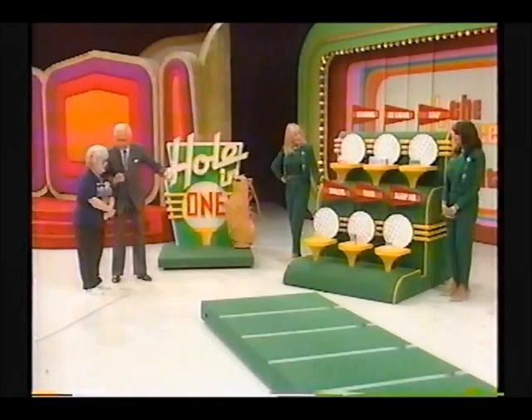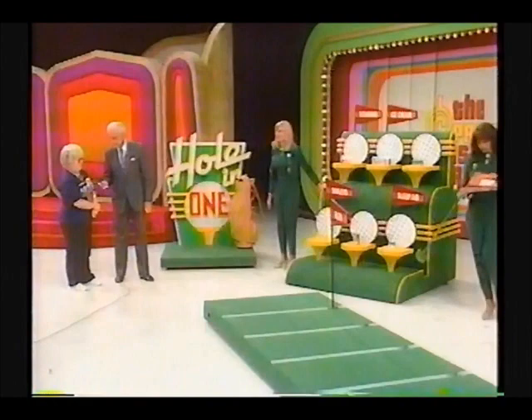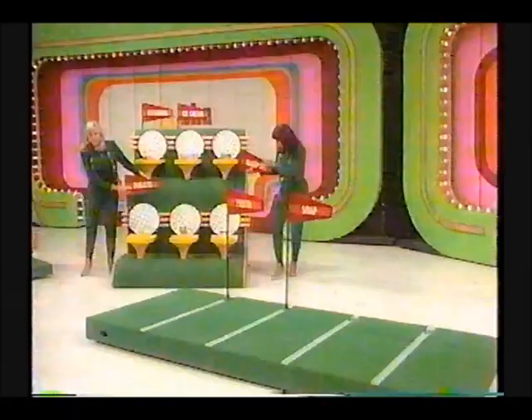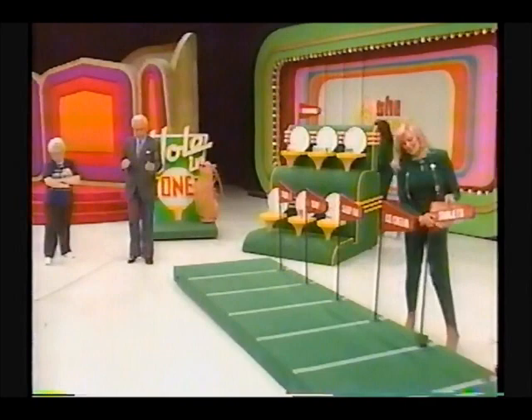Which one is the least expensive? The pasta. The pasta goes on the first line. Now which one is the least expensive of the remaining? The soap — goes on the next line. Now you have four left. The sleep aid goes on the next line. Which one is least expensive of the remaining three? The ice cream — next. Which costs less, the vitamins or the tablets? The tablets. And the vitamins go on the last line. If you're right about all of these, we'll give you $500.